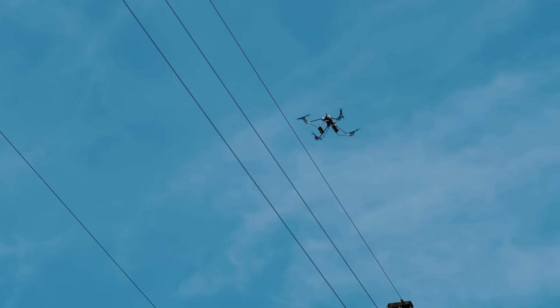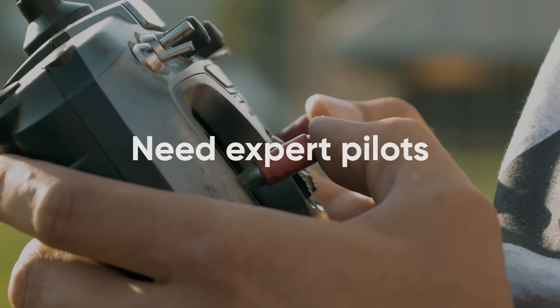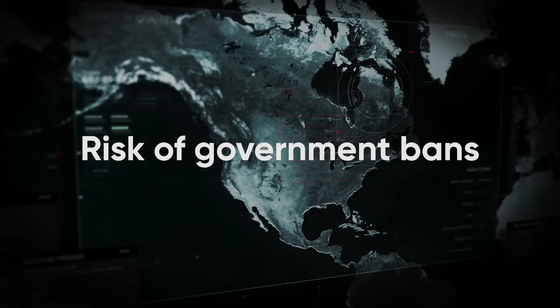Drones offer the possibility of a better approach, but traditional drones aren't up to the task. They require expert training to fly, they're susceptible to electromagnetic interference, and some come with security concerns.